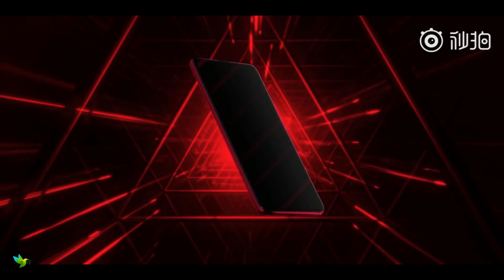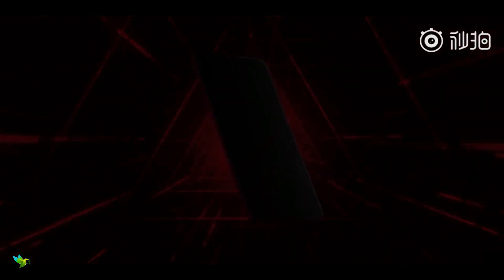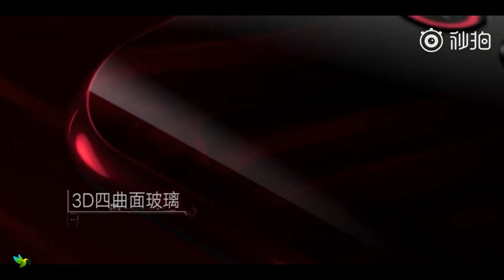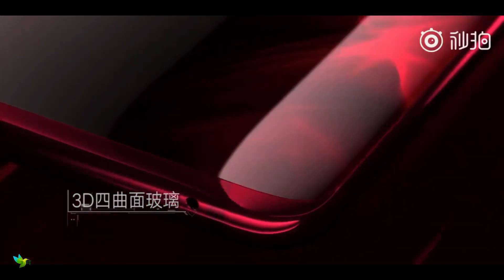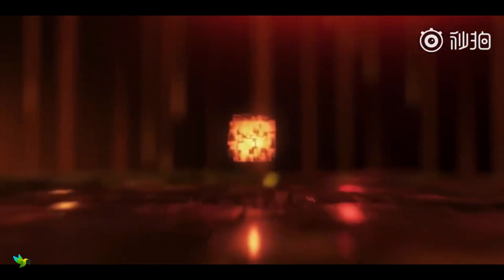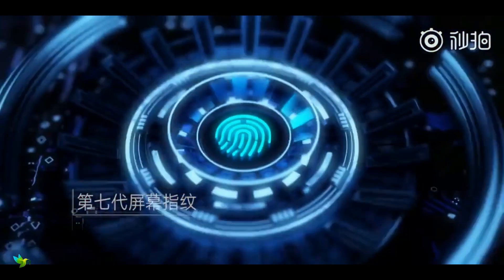The Redmi K20 Pro comes with a 6.39-inch Full HD+ AMOLED screen with a resolution of 2340 by 1080p, an aspect ratio of 19.5 by 9, and a 91% screen-to-body ratio. The display also houses an in-screen fingerprint sensor.